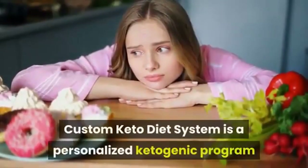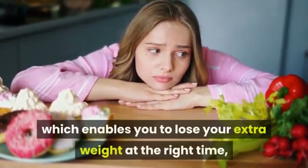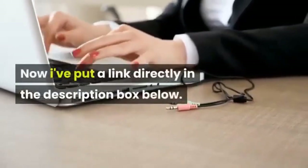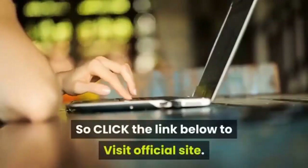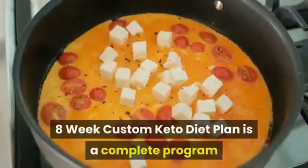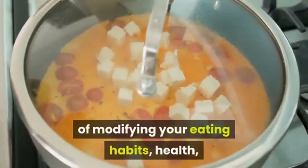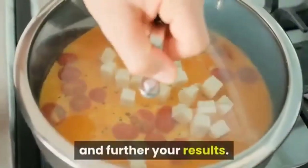The Custom Keto Diet system is a personalized ketogenic program which enables you to lose your extra weight using your custom diet plan. The 8-week custom keto diet plan is a complete program that teaches you through the process of modifying your eating habits, health, and lifestyle, so that by the end of the eight weeks you'll know exactly what to do to continue on and further your results.